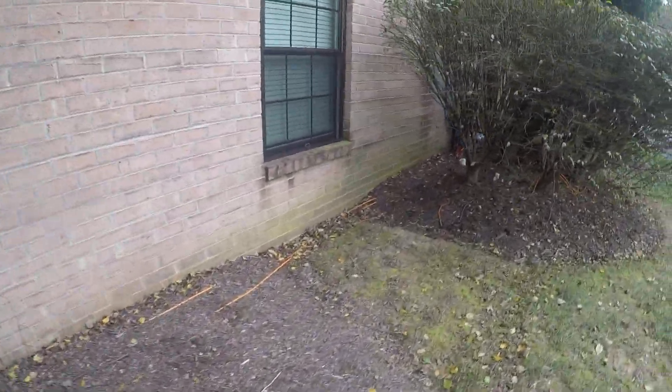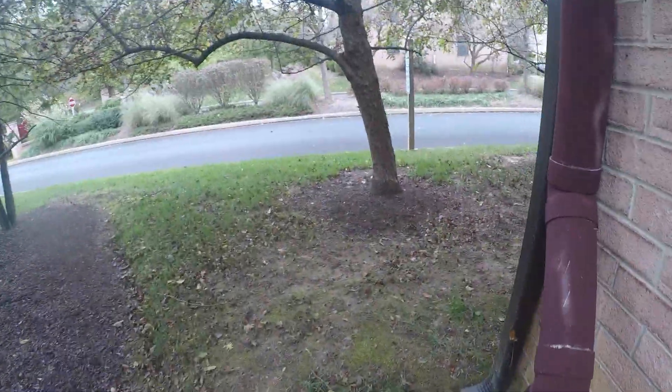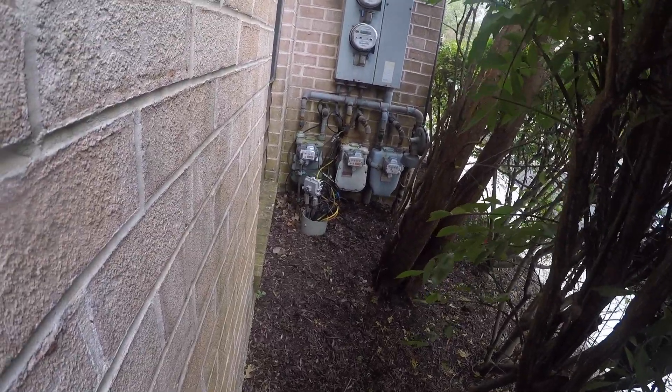Comcast cables above ground everywhere — a tripping hazard. Going around the 200 building, right-hand side. Look at this — cables go all the way around the building. Cable box is exposed and open with no top.